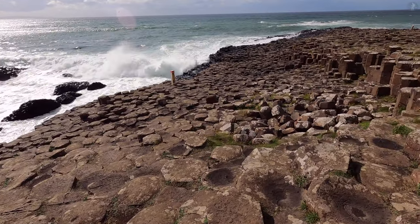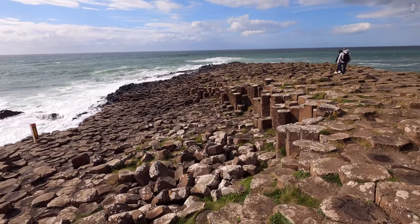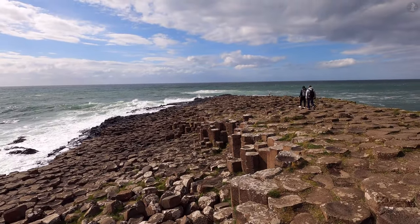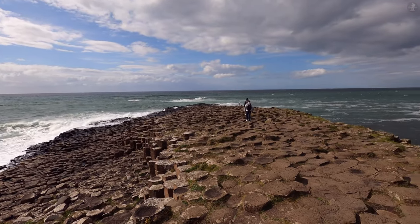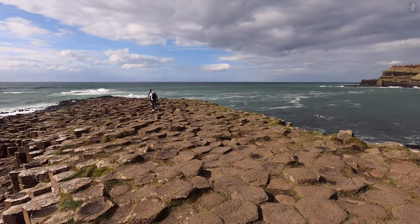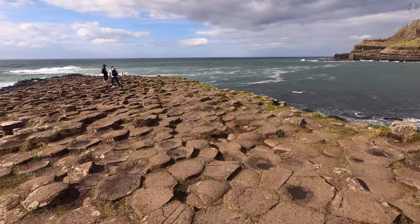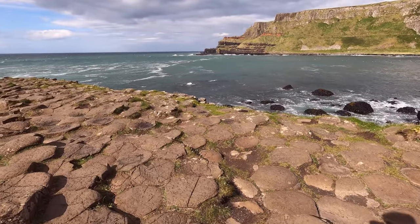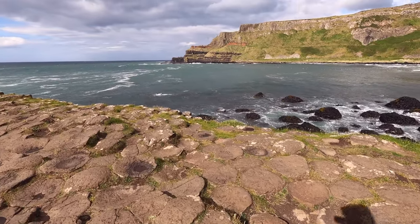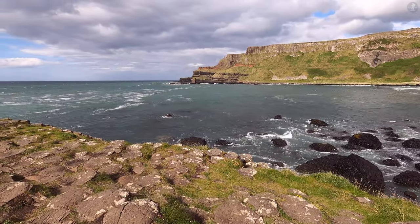These stones have stood here for as many as 60 million years, the Giant's Causeway originally formed during a period of significant volcanic activity when successive flows of lava met with the sea, causing a rapid cooling that formed the rock known as basalt. Over the millennia, more and more layers of basalt built up to form columns, with the pressure between each of these columns causing them to divide into polygon shapes which look just like stepping stones.